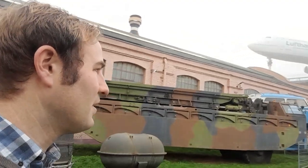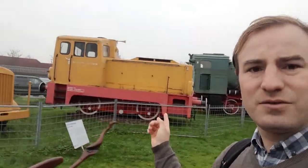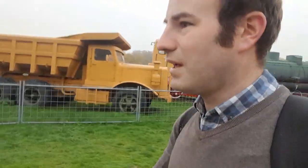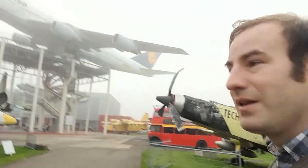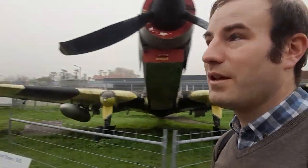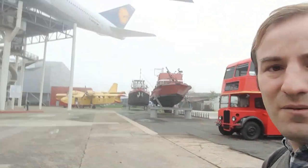We're heading towards the Boeing 747 - we're going to have a look at that. We're also going to look inside the building behind it because there are a few things that may interest some of you. There's a little diesel shunter and a huge dumper truck - if I stand right next to it, you can get an idea of just how big it is. It's massive, but not as massive as the Boeing 747. What we're going to do now is go in the building behind it and then go and see the 747.